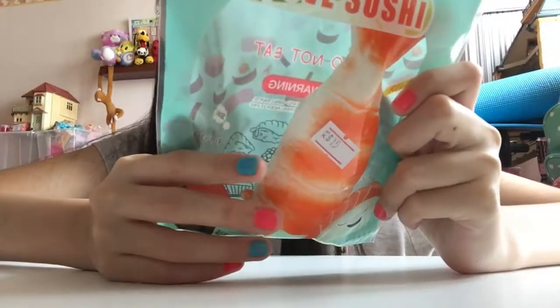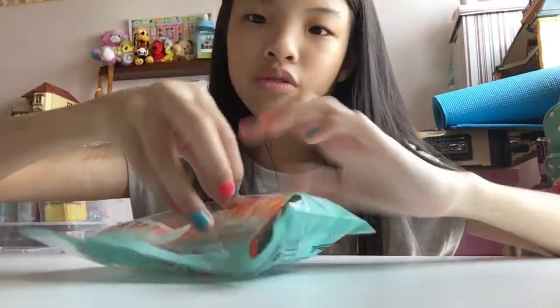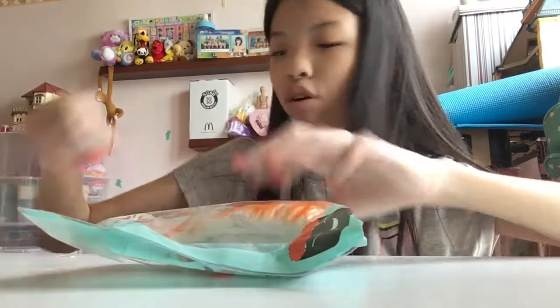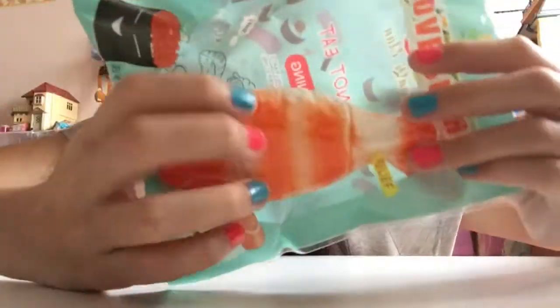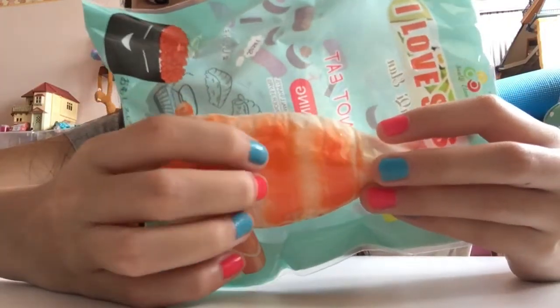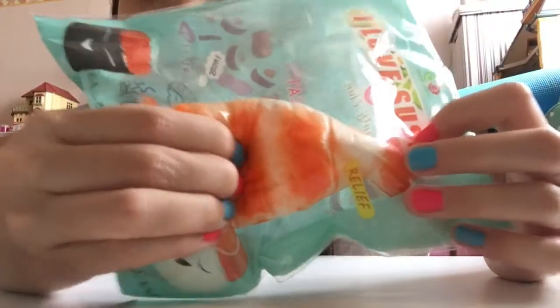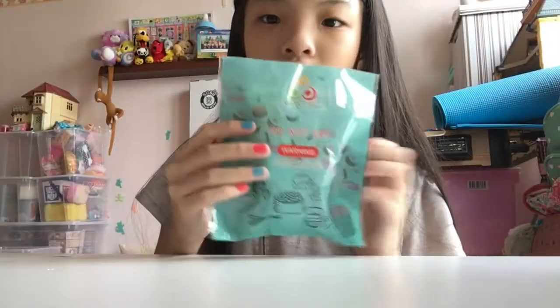Next squishy I have is this Santee Elon sushi squishy. I actually got two of these — one for my friend and one for myself. I already gave hers to her, but it's practically the same squishy. They were selling it for super cheap, like 2 or 3 USD. It's actually pretty squishy and slow-rising.